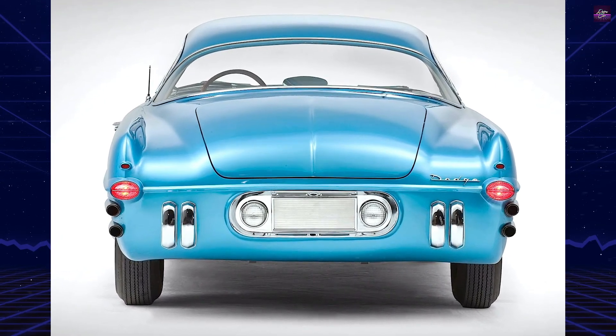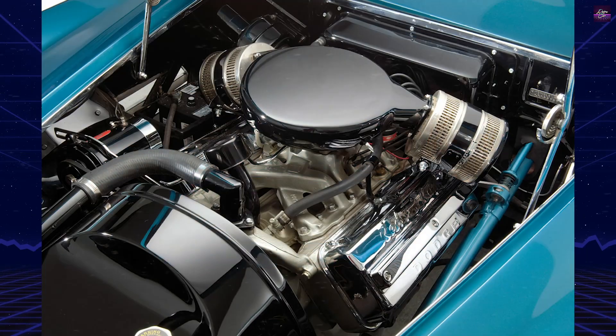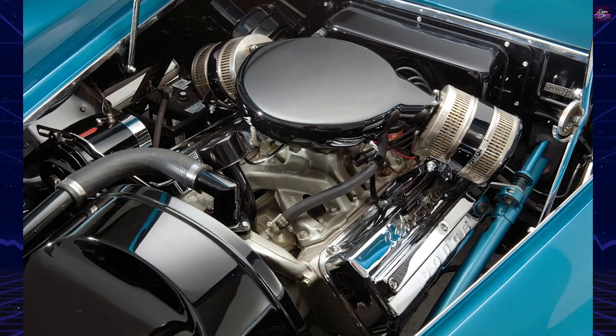Afterward, the car was showcased on the circuit and served as the basis for the Fire Arrow 4 variant and the limited-production dual Ghia convertibles.